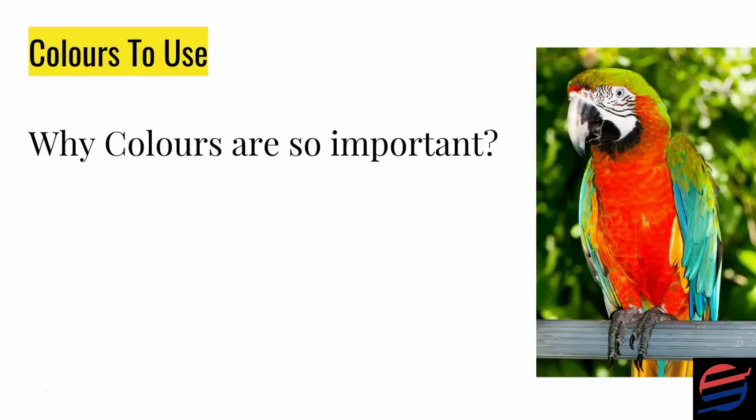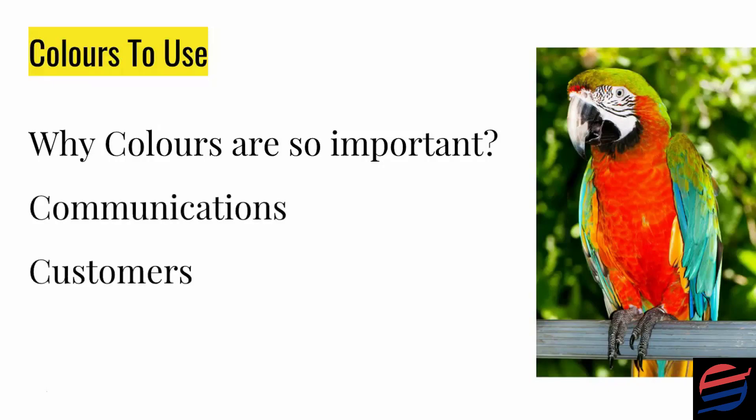The colors you use for your website are absolutely important because colors communicate certain types of images in the minds of your clients and customers. Choosing the best colors to represent your brand is absolutely essential. A lot of people just slap colors together without any major thought about what they're trying to communicate. I found an article online and I'm going to read you some of the key points that help you understand the importance of colors in business.